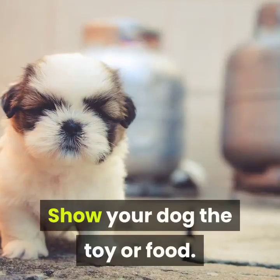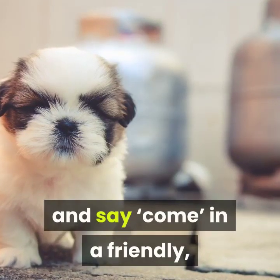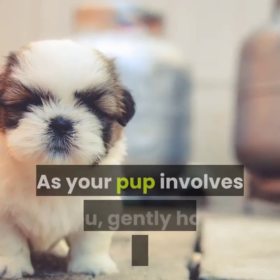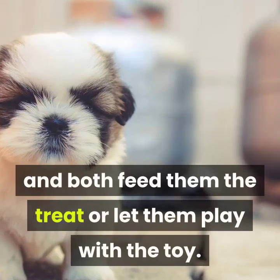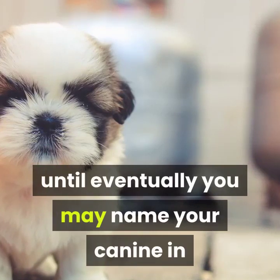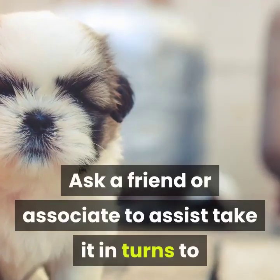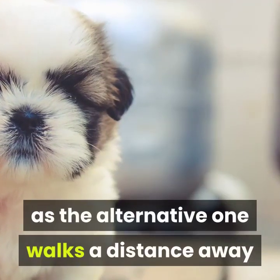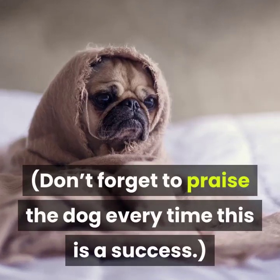Show your dog the toy or food. Run away a few paces, then call your dog's name and say 'come' in a friendly, exciting tone. Getting down low can also encourage them to come back. As your puppy comes to you, gently hold their collar and either feed them the treat or let them play with the toy. Gradually increase the distance between you and your dog, until eventually you can call your dog from the yard or from room to room. Ask a friend to help by taking turns — one person gently holds the dog's collar while the other walks away and calls the dog over. Don't forget to praise the dog every time this is successful.